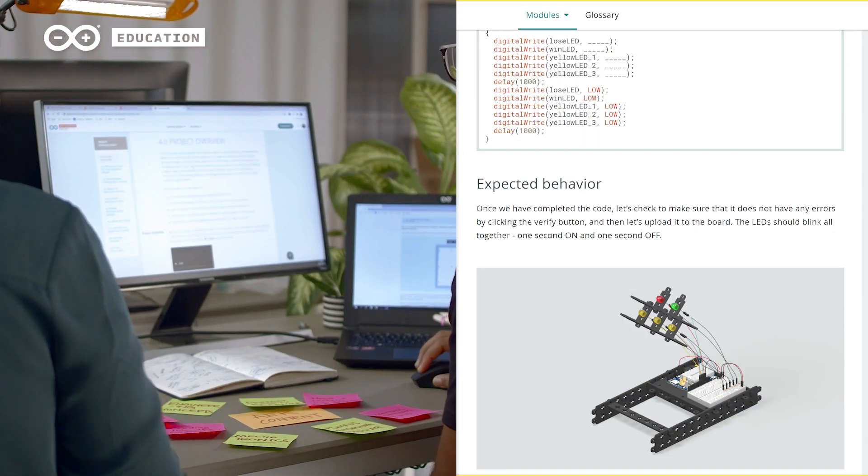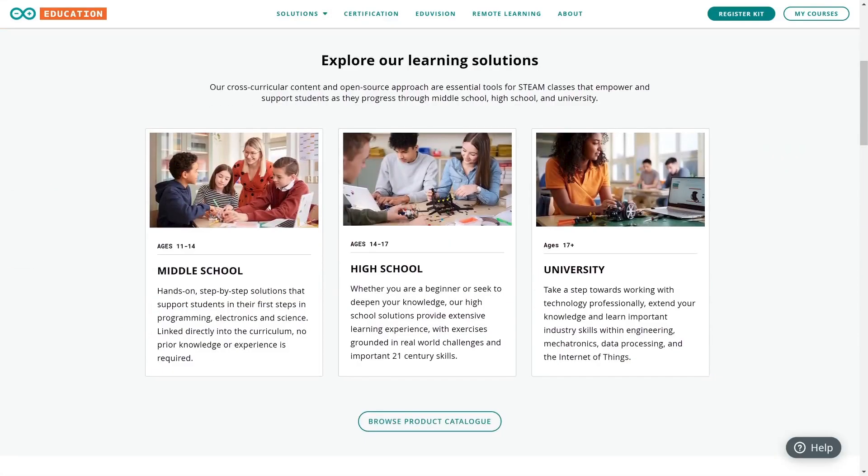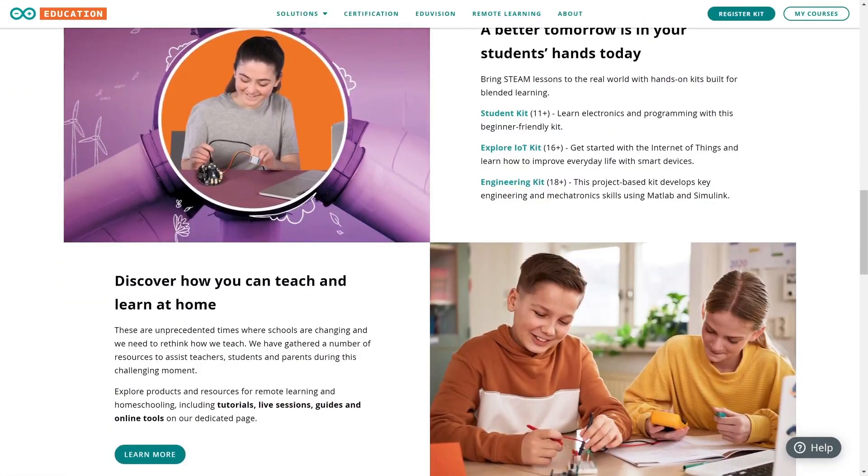And once the product is reaching the final state, together with our marketing team, we build the go-to-market plan, including campaigns. Furthermore, we keep track of sales and we support maintenance, among other things.